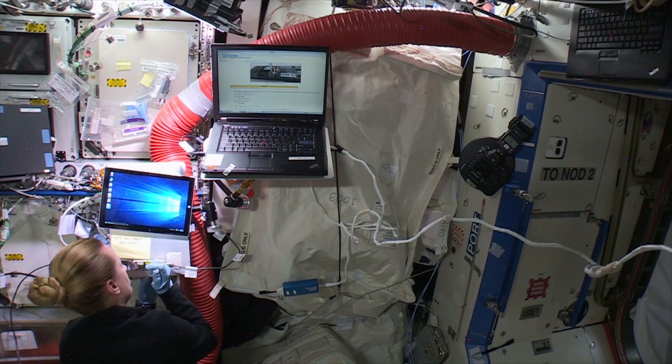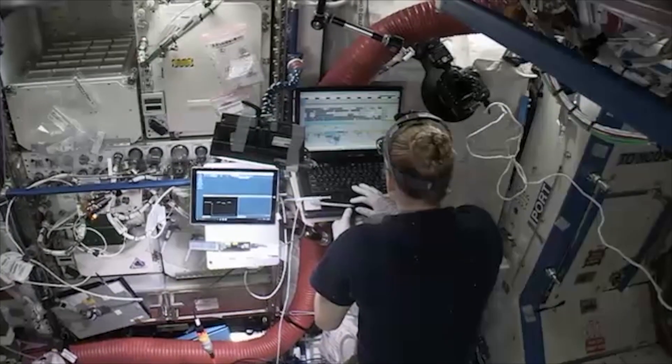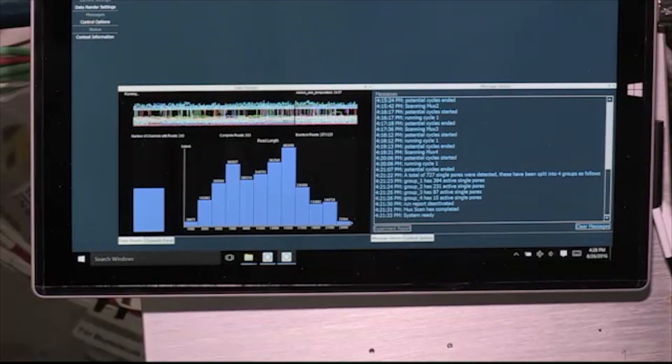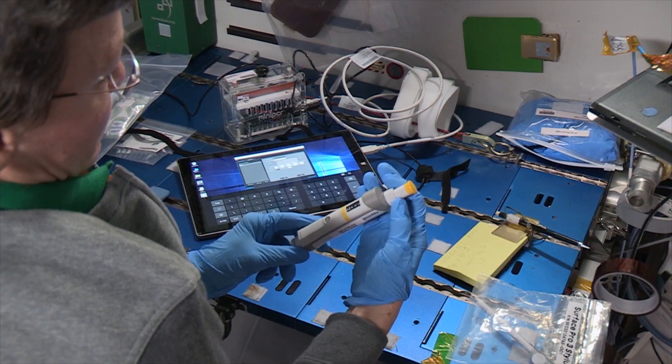DNA sequencing on these tiny handheld sequencers is fast becoming routine aboard the International Space Station. Astronaut Kate Rubens performed the first sequencing experiment in space using nanopore sequencing back in 2016, proving that this technology could work in microgravity. Once NASA was confident that the technology would work, they began to use it to monitor the growth of microbes aboard the ISS.